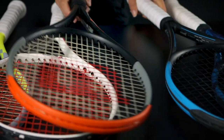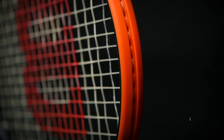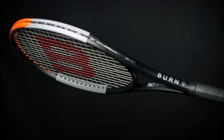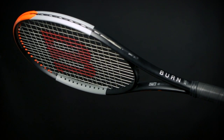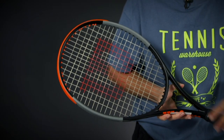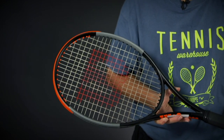Then we have the Wilson Burn 100 V4. Wilson just came in with this new Burn with a new cosmetic. Again, a racket that feels very crisp and powerful, but it does have a little bit more plow through and stability whenever a ball is coming fast at you. So this is the little plus for this frame. It does have a nice access to spin with a 16 by 19 string pattern as well.